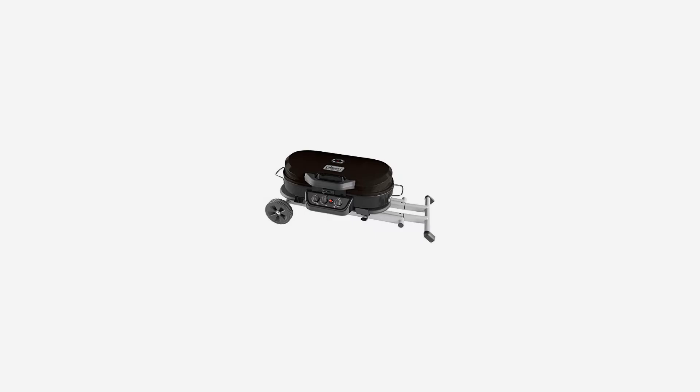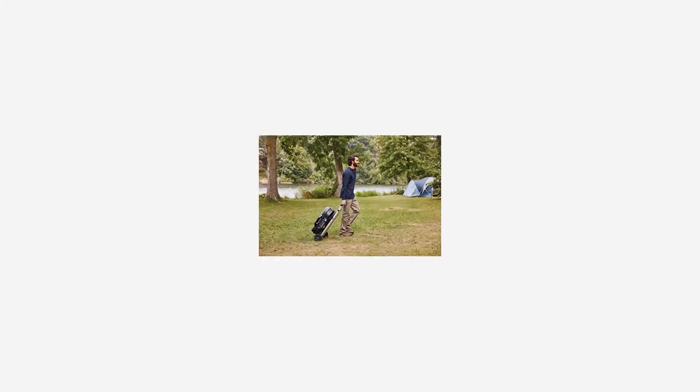The Road Trip 285 Portable Stand-Up Grill can be stored upright to fit in tight spaces until your next cookout. It uses a 1-pound propane cylinder, sold separately.